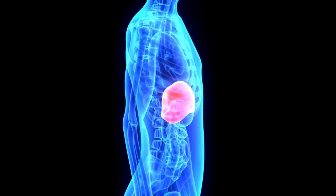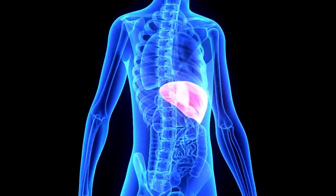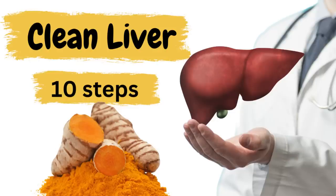Hi everybody, are you ready to learn how to cleanse your liver with turmeric? I'm going to go over three different ways that you can do it and the ten easy steps that you need to take.